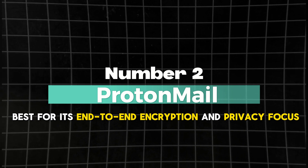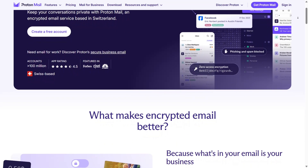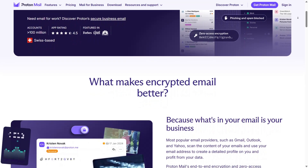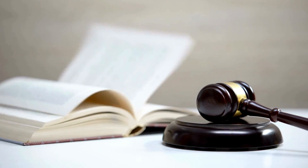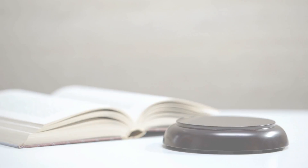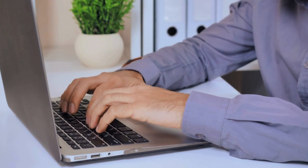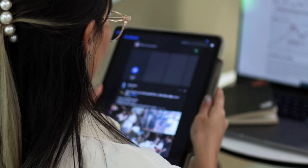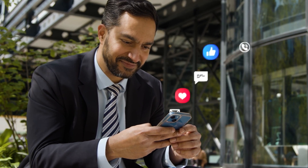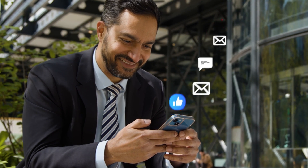Number 2: ProtonMail — best for its end-to-end encryption and privacy focus. ProtonMail stands out as the best free email service provider due to its robust end-to-end encryption and an unwavering focus on user security. Based in Switzerland, ProtonMail is protected by some of the world's strongest privacy laws, making it an excellent choice for anyone looking to keep their communications confidential. Whether you're a professional sharing sensitive information or someone who values online privacy, ProtonMail ensures your emails remain secure and accessible only to you and your recipient, with no third parties involved.